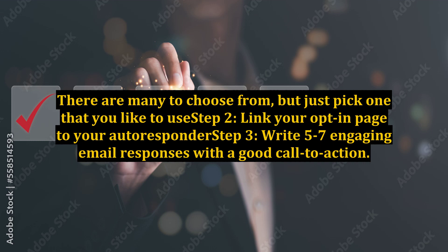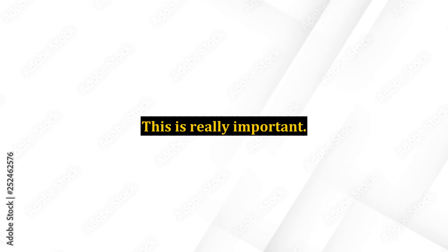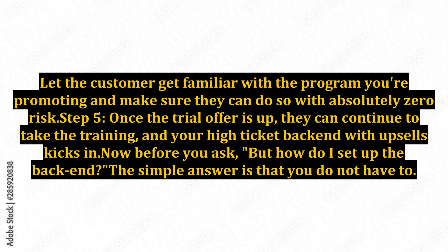Step 3: Write 5 to 7 engaging email responses with a good call to action. Most affiliate programs have swipe copy you can use as a framework to start with. Step 4: Set up your thank-you page to a free trial offer. This is really important — let the customer get familiar with the program you're promoting and make sure they can do so with absolutely zero risk.